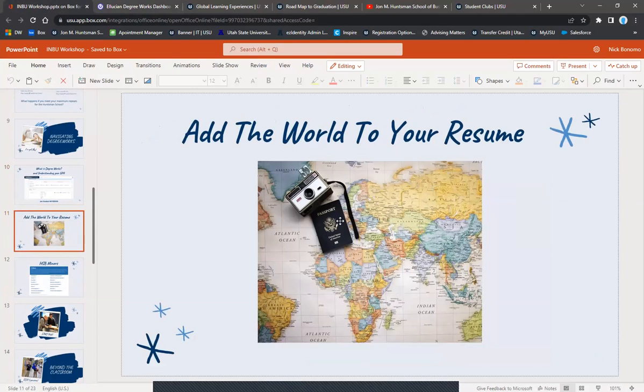One of the major requirements for international business is adding the world to your resume through international experience. That can be LDS missions, a global learning experience, SEED program, traditional study abroad, or an internship. It could even be teaching English as a second language abroad. It just can't be a family vacation — we really want you to immerse in the culture and learn those cultural differences.